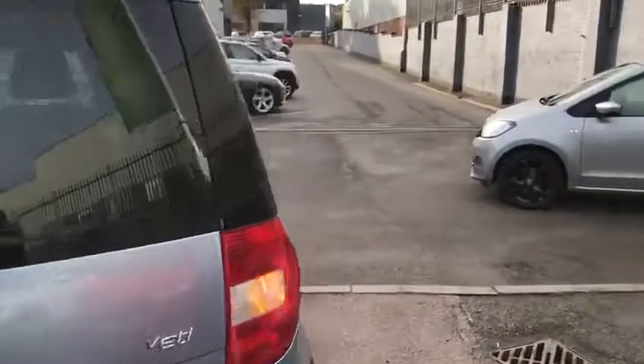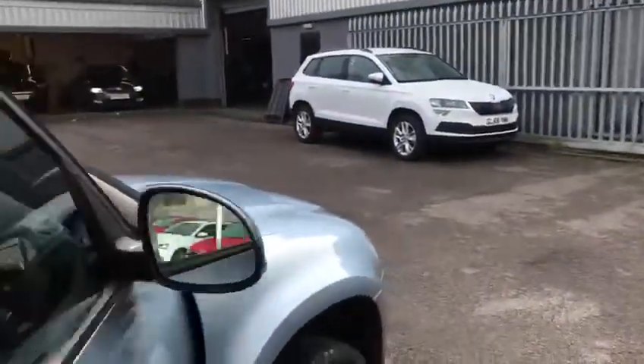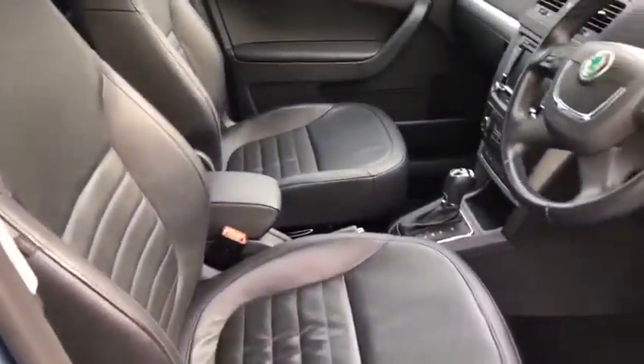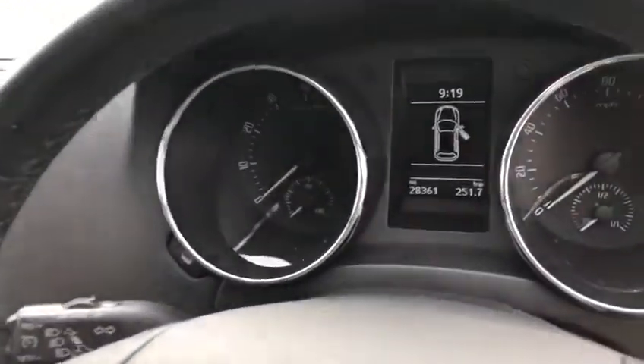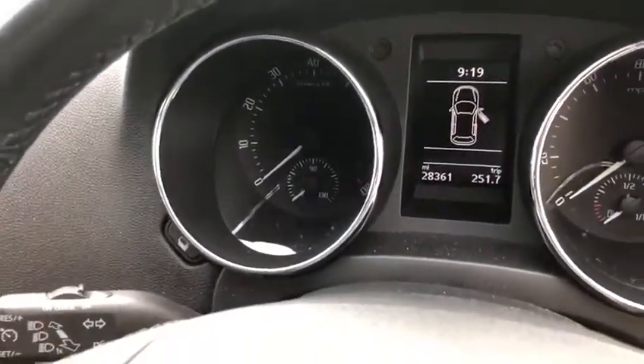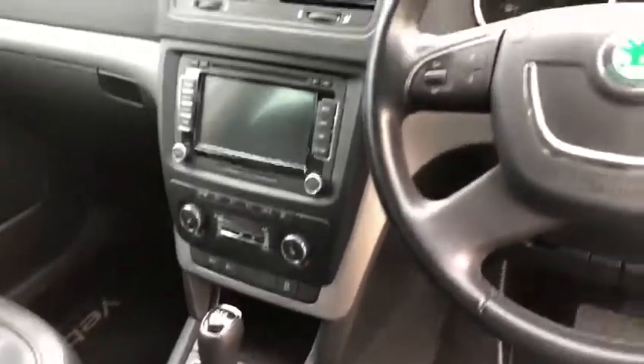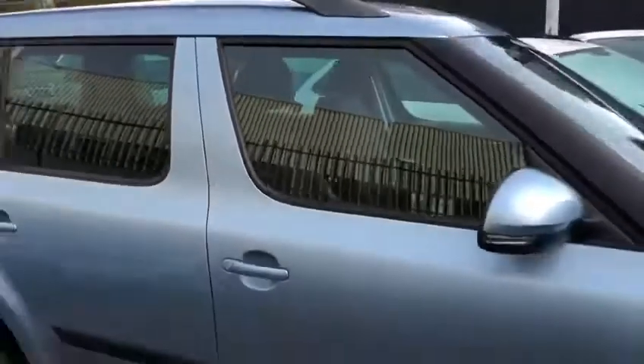Let's have a look at the inside — full leather with heated seats. Looking at the mileage: 28,361 miles. The car also has sat nav, climate control, and comes with the factory fitted park assist.